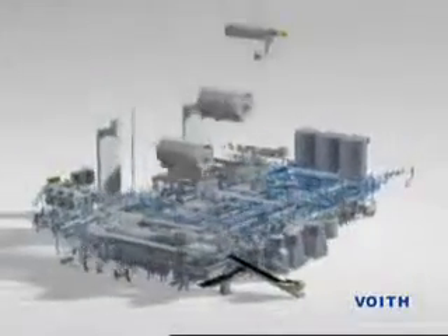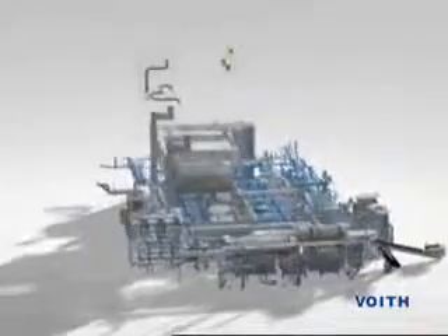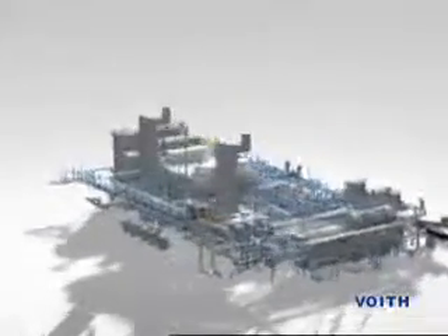Voith Paper Fiber Systems possesses all the know-how needed to achieve the required product quality, whether for graphic papers such as newsprint, SC or LWC papers,